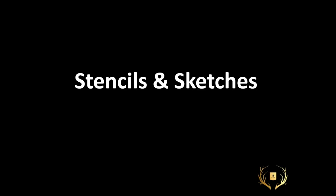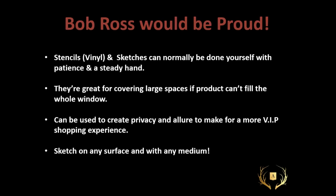Stencils and sketches. There are a lot of ways to work with stencils and sketches — great for creative people and very cost effective. This also includes vinyl: there are endless pre-made vinyls on the market now, beautiful stickers for rooms giving us vines, trees, flowers, or graphic lines. You could use vinyls and reuse them, or just draw right on the surface yourself. It's great for large spaces if the product can't fill the whole window — just create a beautiful pattern to give it depth and interest. You can also create privacy for a more VIP shopping experience, and you can sketch on any surface with any medium.